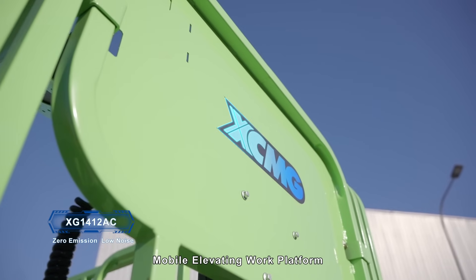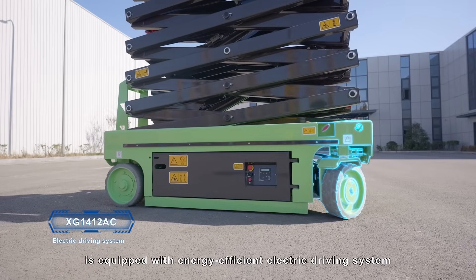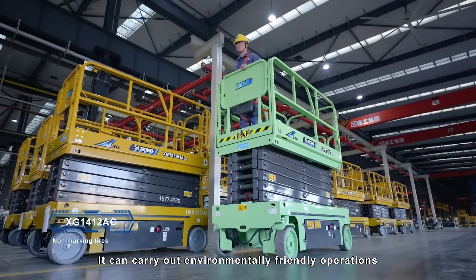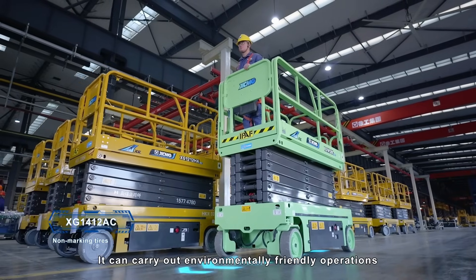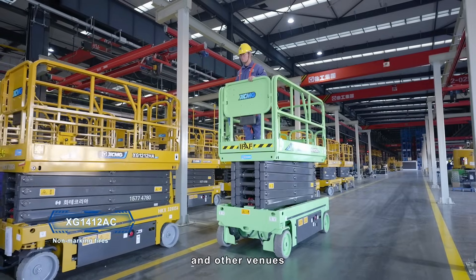The XEMG XG1412AC Mobile Elevating Work Platform is equipped with an energy-efficient electric driving system. It can carry out environmentally friendly operations in office buildings, hospitals, schools, and other venues.